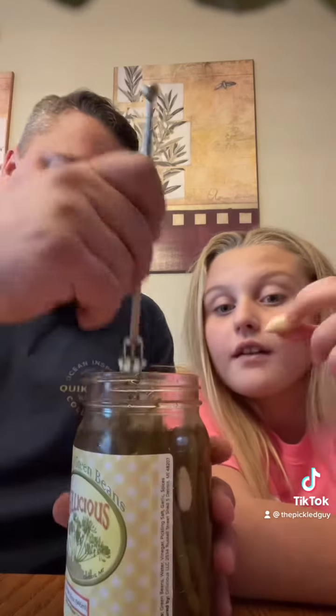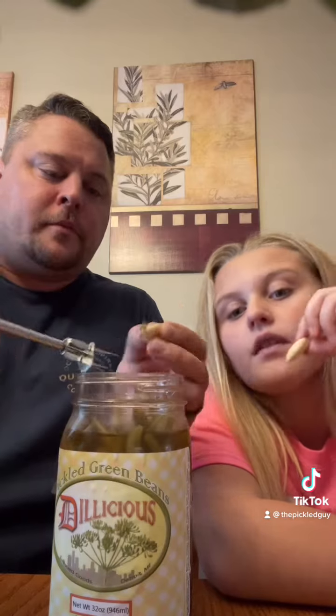Let's try the garlic. I think I like these a little bit better than the actual pickles. Oh, that's crunchy garlic. That's a pretty sour garlic, too. I think that got more sour garlic than the pickles did, but the pickles were more sour than the green beans. Really weird.